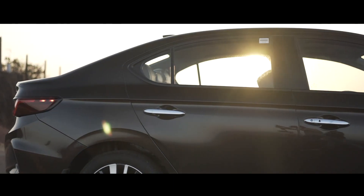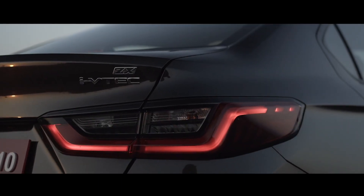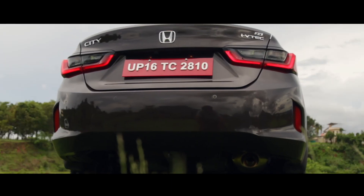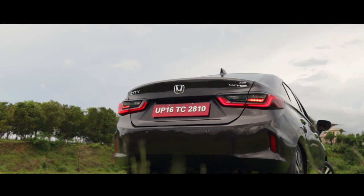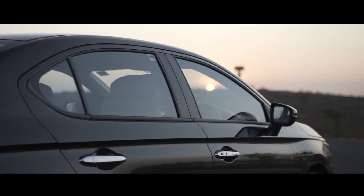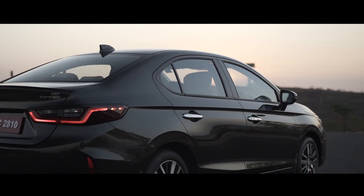Wing mirrors have been moved backwards and sit on the shoulder line to reduce blind spots. It's the rear end that's the most appealing to look at, particularly the rear three-quarter. The tail lights look nice and I dare say have a BMW-like design. I also like the way they extend onto the sides, which increases their visual appeal. Overall, there's an elevated sense of grandeur to the car's design and the new City feels like a big car in terms of road presence.